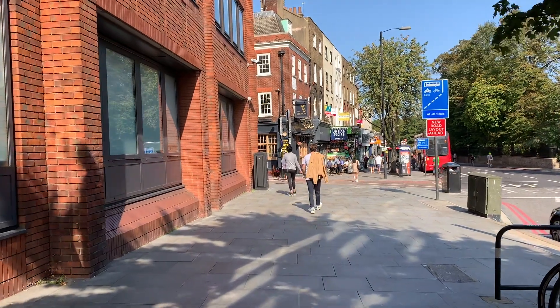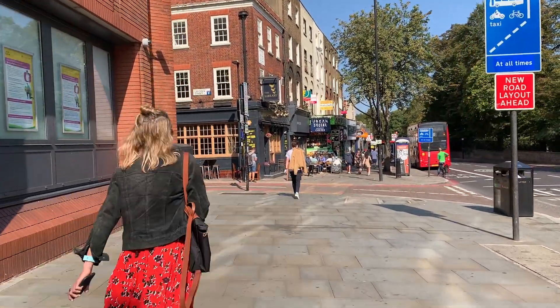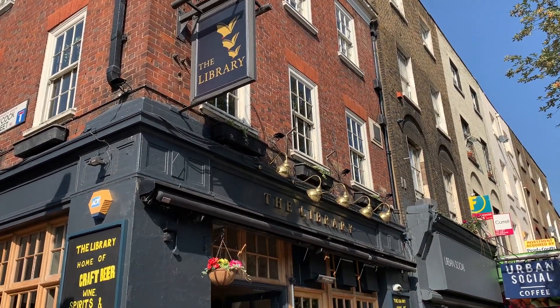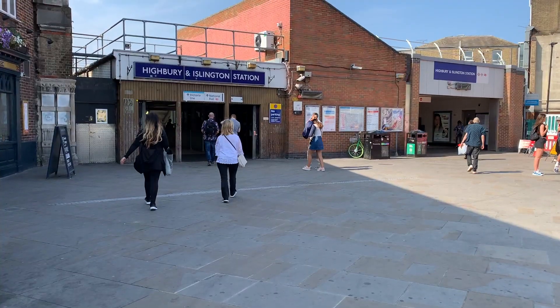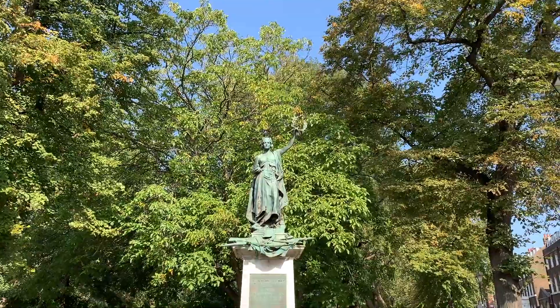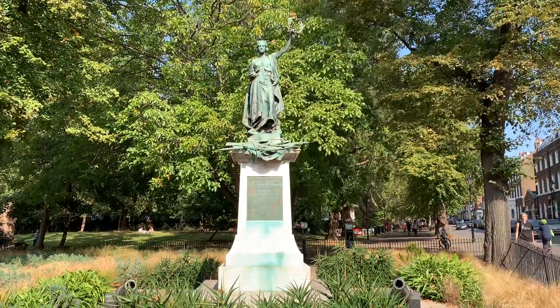Back on Upper Street, you'll continue north to Highbury and Islington Station. Your walk ends at Highbury and Islington Station, but there's an added bonus, so keep watching. Highbury and Islington Station is right by Highbury Fields, a great park that's perfect for relaxing on sunny days. It's a great way to end your walk.